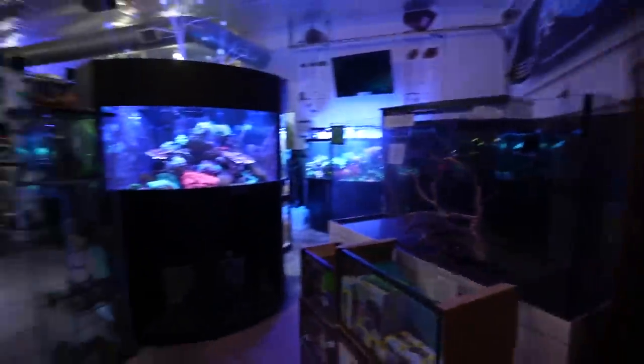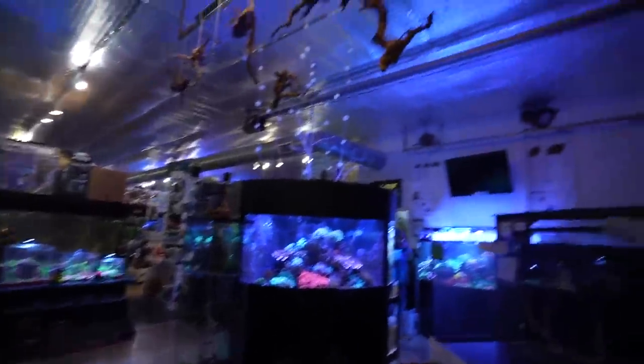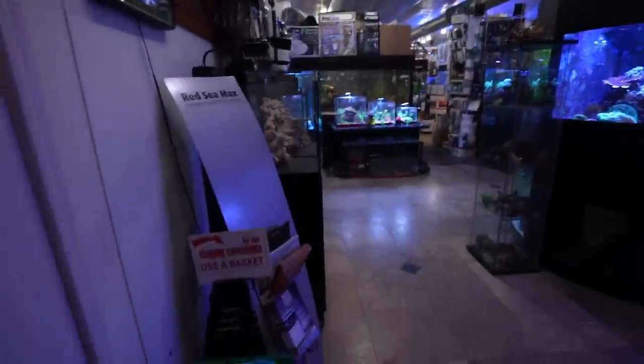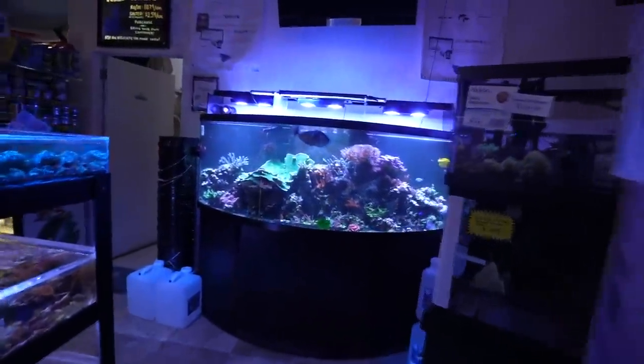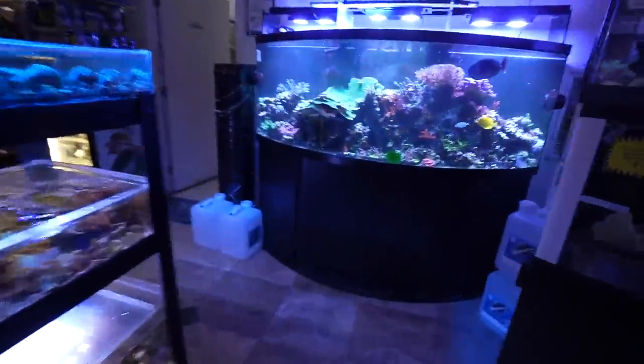We just walked in the front door and immediately I'm already loving it. I love how they put stuff up here too. I wonder what kind of store this is going to be — beautiful little reefs, a number of reefs. What a great way to stagger the tanks for sale; you get more in there but you can get an idea of what each one looks like.